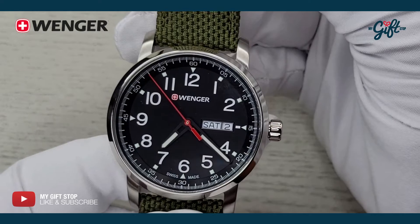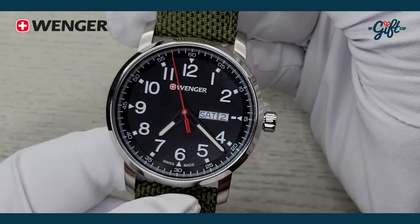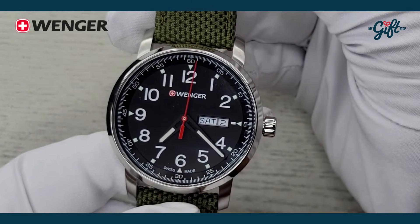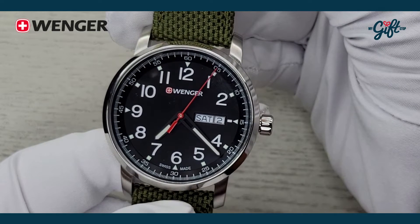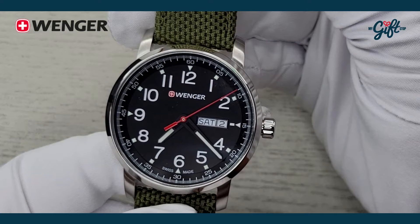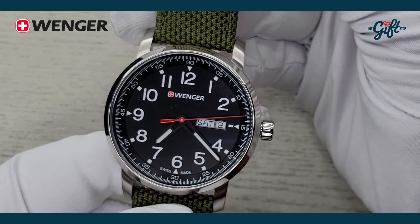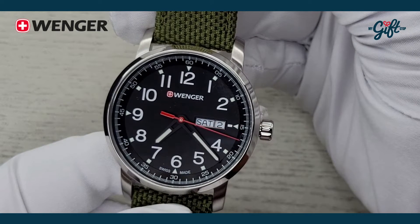Now the dial — it's really easy to read. We have these oversized Arabic numerals in white against the black dial. There is lume on the hour and minute hands and a red central seconds hand. And at the three o'clock position, there's an aperture showing both the day and the date.